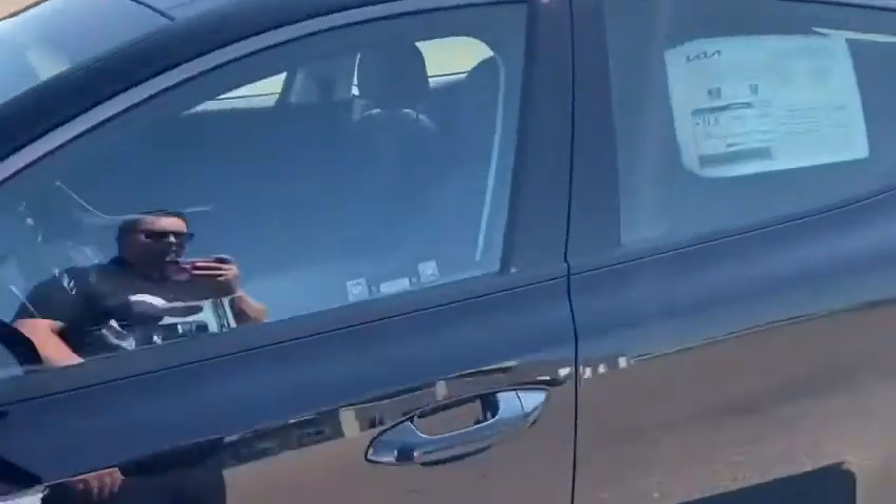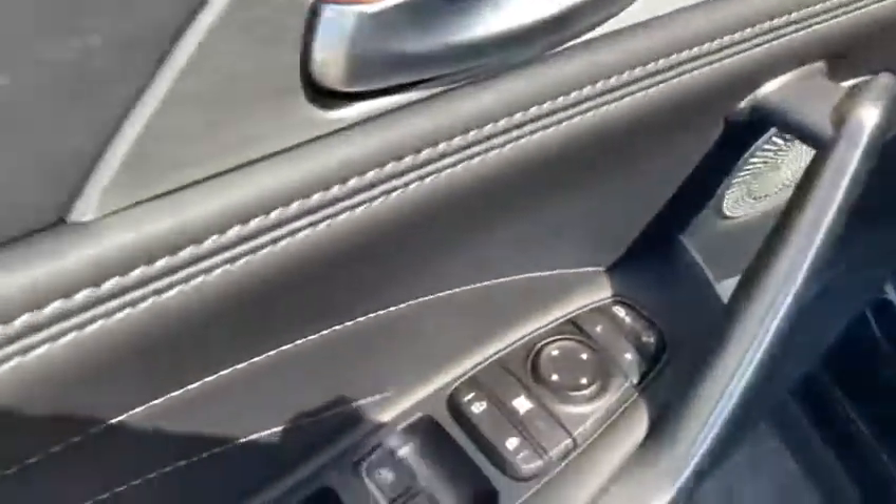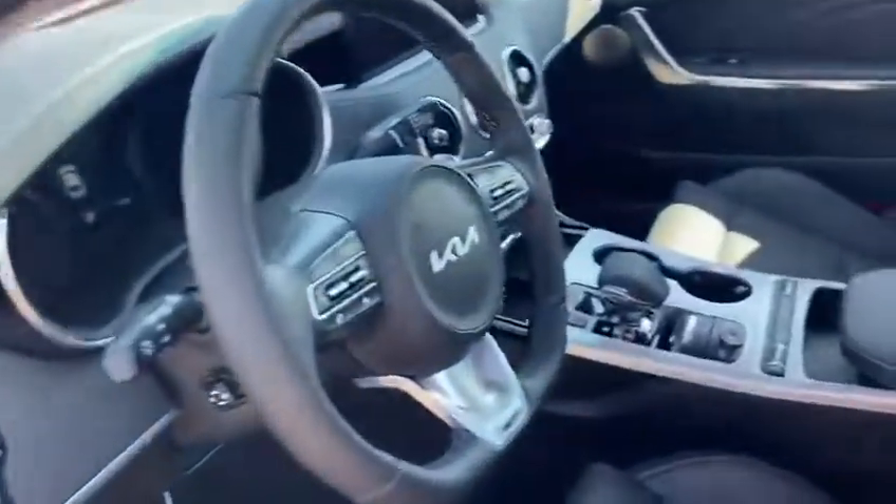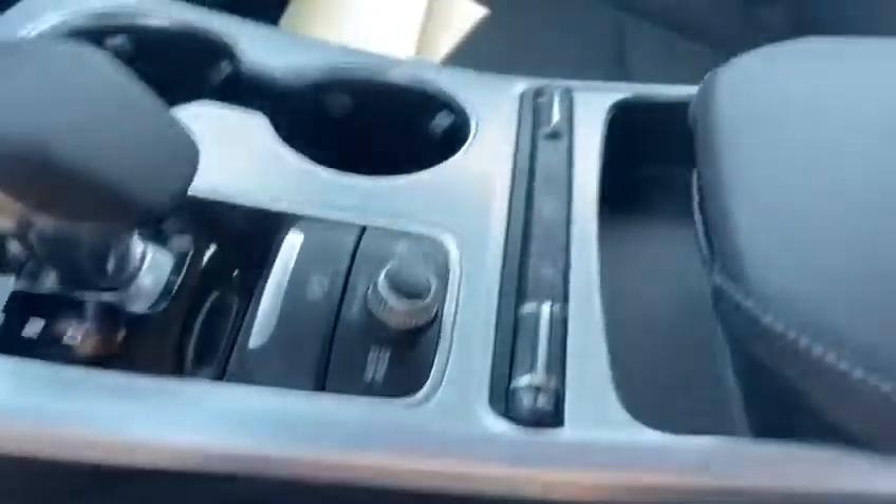Let's take a look at what it's got inside. Power seats, power windows, power locks, power everything guys. Memory seats as well. Auto dimming side mirrors, blind spot detection, heated side mirrors, power folding, heated and AC seats. Spacious back seat as well for the friends and family.